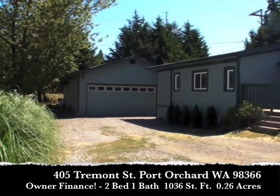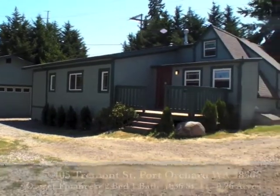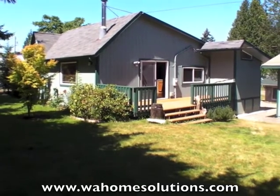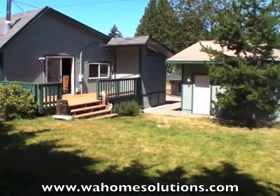Just over a thousand square feet. It also has a huge garage slash shop. This home has been completely remodeled. It has a new roof with a transferable warranty, new paint inside and out, new carpet, and new flooring.